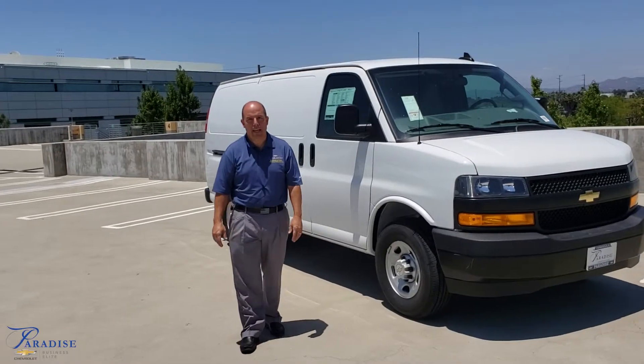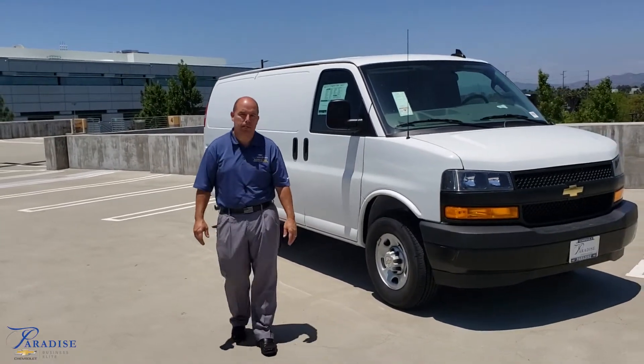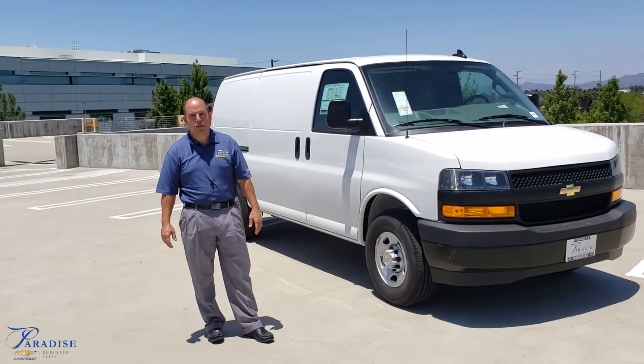Hello, this is Craig McKenzie with Paradise Chevrolet Cadillac, the Commercial Fleet Department here in Temecula, California, where we service all your needs.